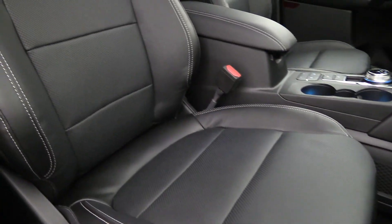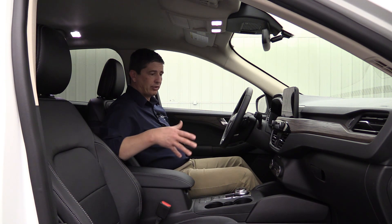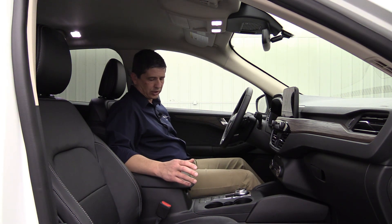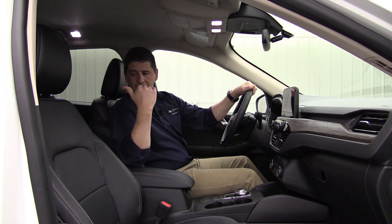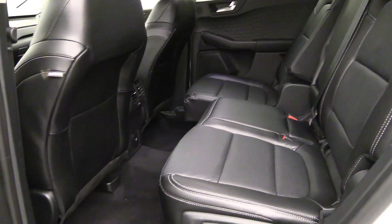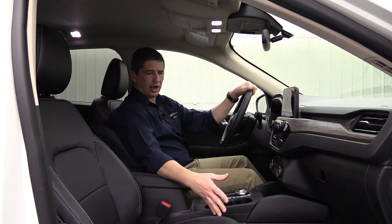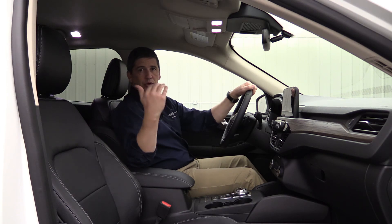Leather trim seats are an upgrade from the ActiveX material when going from SEL to titanium. You have heated seats for the driver and front passenger. The driver has a 10-way power adjustable seat including power lumbar, and the passenger has a 6-way adjustable seat. The back has a 60-40 split bench seat leather trimmed as well, with an armrest that comes out of the middle backrest. Legroom is excellent — with the seat moved all the way back there's plenty of room even for someone nearly six feet tall.